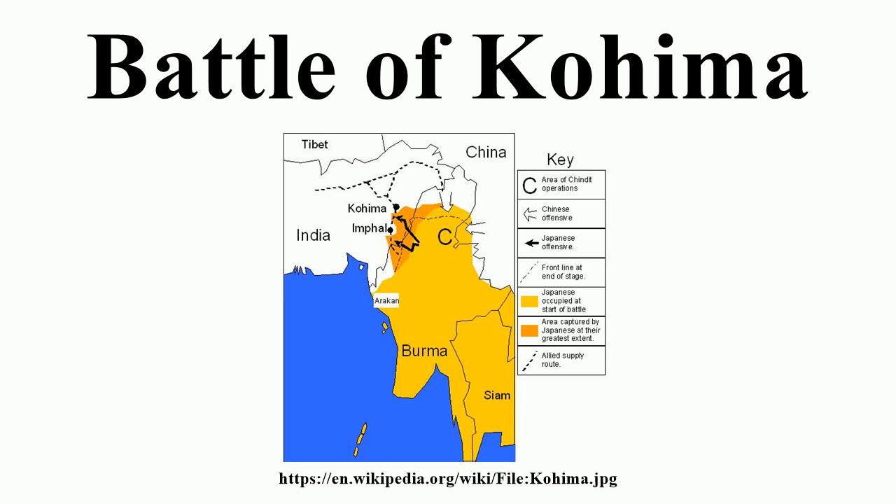Giffard and General Claude Auchinleck, the commander-in-chief of the British Indian Army, also prepared to send the British 2nd Division and the Indian 33rd Corps HQ under Lieutenant General Montague Stopford from reserve in southern and central India to Dimapur by road and rail. Until 33rd Corps headquarters could arrive at Dimapur, the HQ of 202 Line of Communication Area under Major General A.P.L. McNab took command of the area.